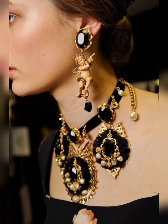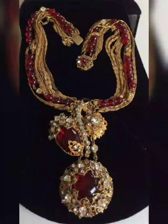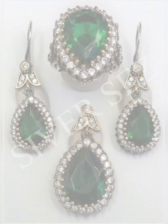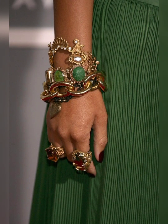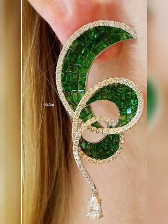Hello dear friends, today I would like to share with you some antique and vintage jewellery. Vintage jewellery are pieces that have stood the test of time and have a unique story to tell. They are not just accessories but rather historical artifacts that carry with them the craftsmanship, style and cultural values of their time.